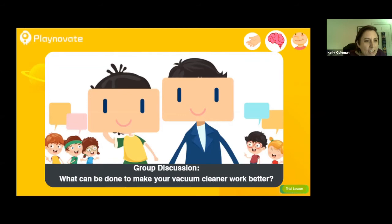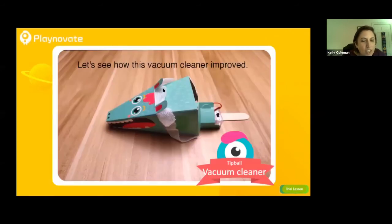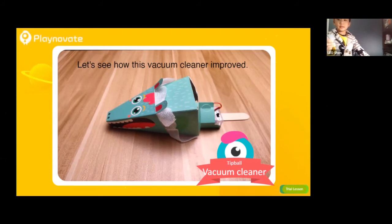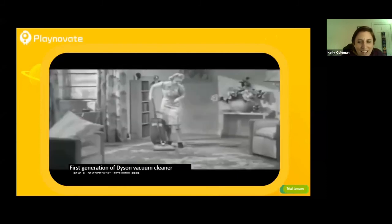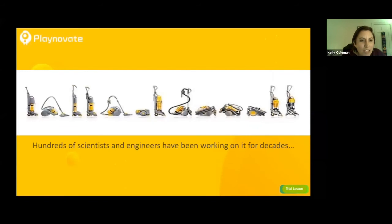One thing suggested is adding some gauze, which you may have in your kit. They put gauze around the top so the garbage doesn't fly out of the vacuum. If you don't have gauze, you can find some at home and put it around. These images show old vacuum cleaners, and now we have really cool vacuum cleaners that hundreds of scientists and engineers have been working on for decades.